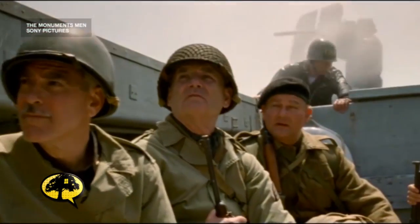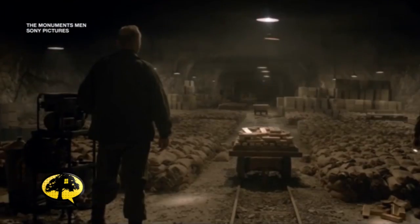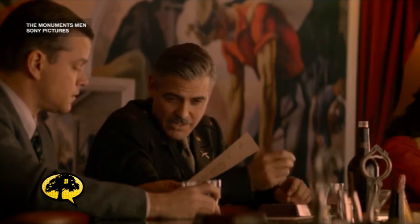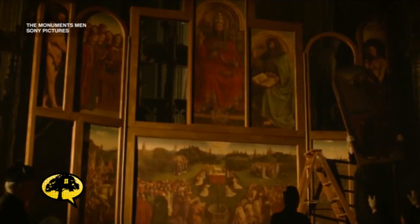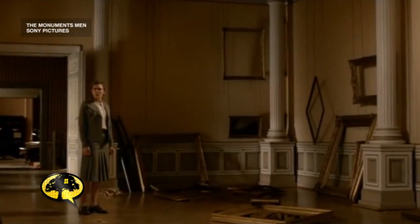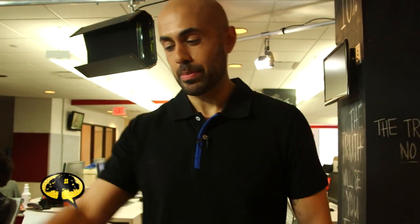When I say Monuments Men, you probably think of the George Clooney, Matt Damon movie about an unlikely group of art experts enlisted during the height of World War II. 'I'm to put a team together and do our best to protect buildings, bridges and art before the Nazis destroy everything.' Their job? To recover and protect history's greatest works of art from Hitler and the Nazis. It's an incredible movie plot, but the best part — it's a true story.